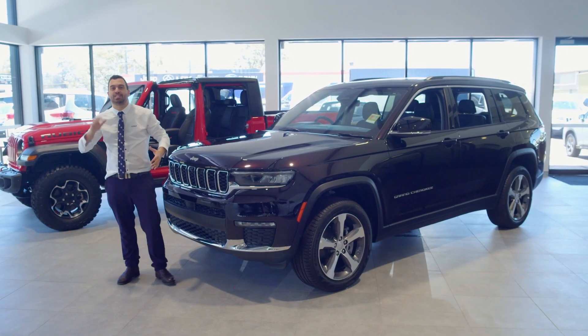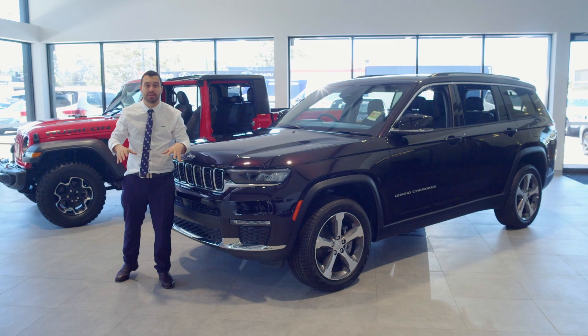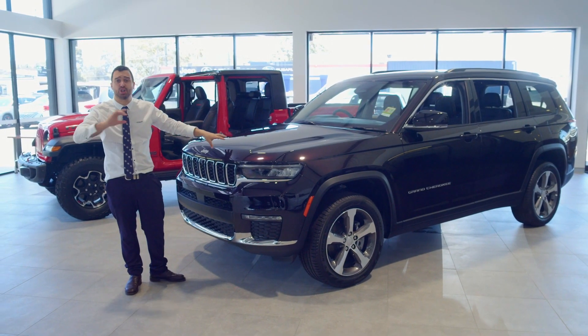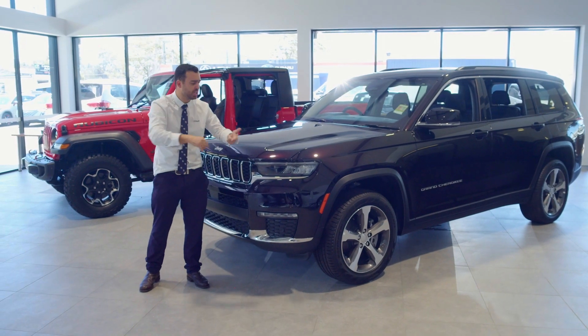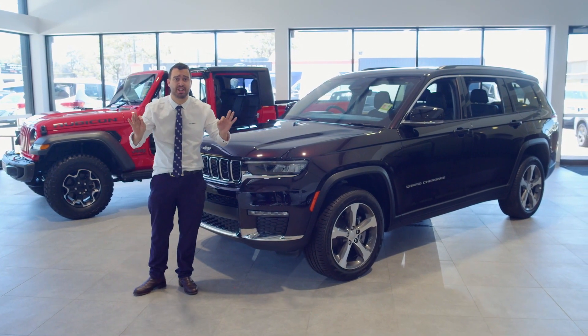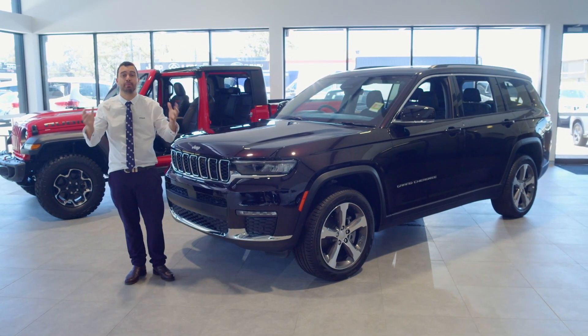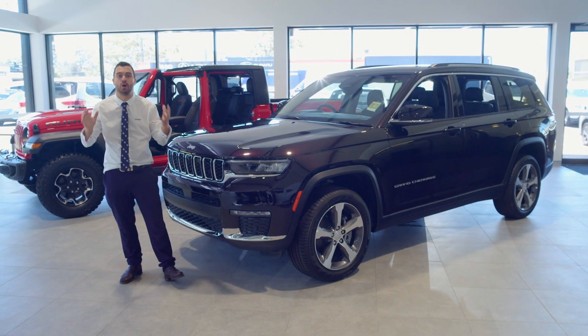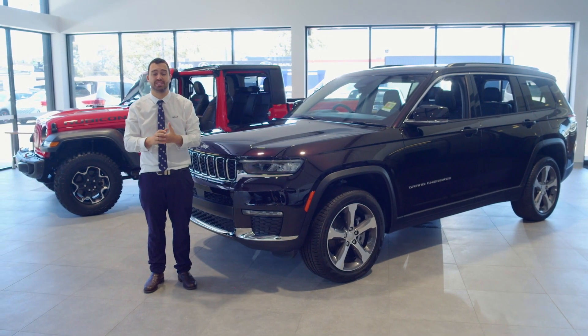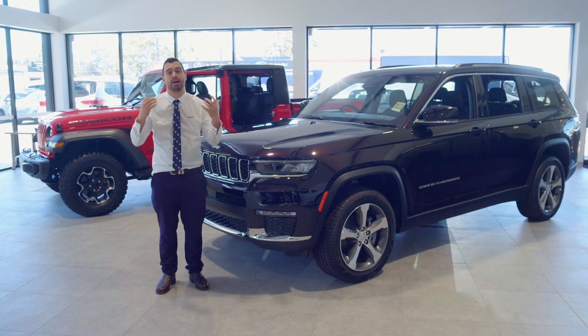Guys, come and visit us at Tynan Motors Jeep in Albion Park — we've got you covered for all your Jeep needs. Grand Cherokee stock, I've got you covered. If you want a Night Eagle, a Limited, an Overland, or the top-of-the-range Summit Reserve, I've got them in stock. Come and grab yourself a deal at Tynan Motors Albion Park — a family-owned business built on integrity. Come and visit us now.